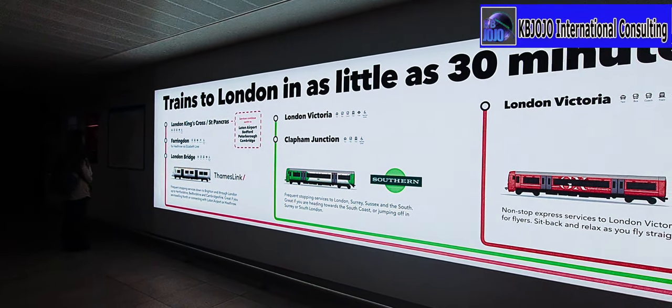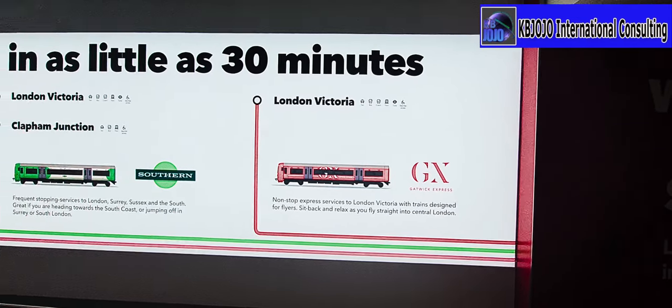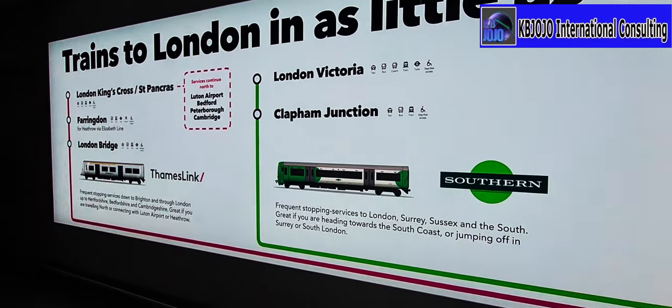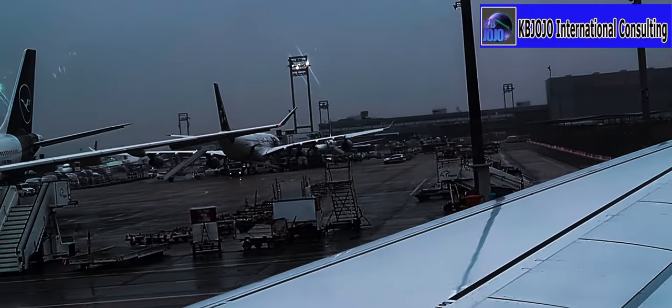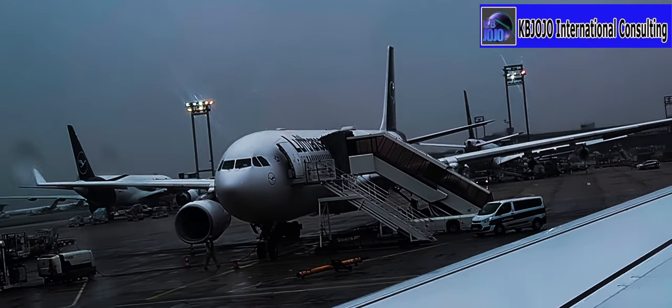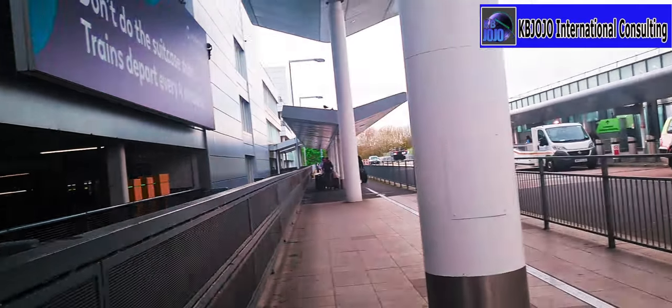Passengers should take note that Gatwick Airport is about 30 minutes away from London if you take one of these affordable train transport services, as you can see on the screen. There's a train to London in as little as 30 minutes, but if you choose to take a cab you may spend over an hour to reach some parts of London. This is the car park here.